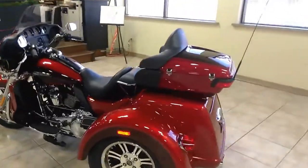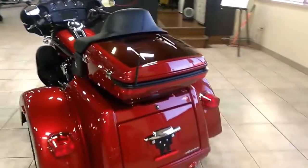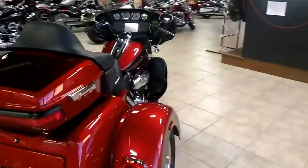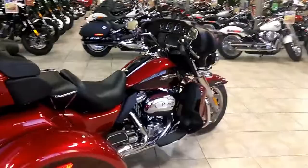It's got the 107 Milwaukee 8 engine as well as plenty of storage space here in the back. This thing is awesome. It's got navigation, and it's got radiators in the front so you got water-cooled, air-cooled, oil-cooled.